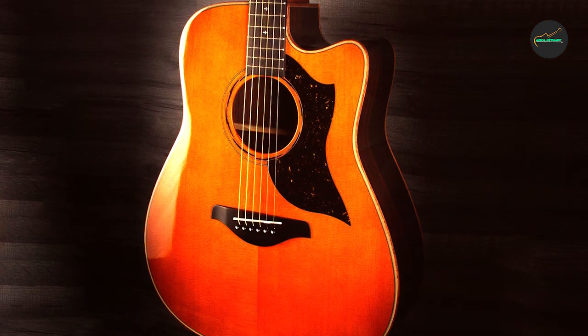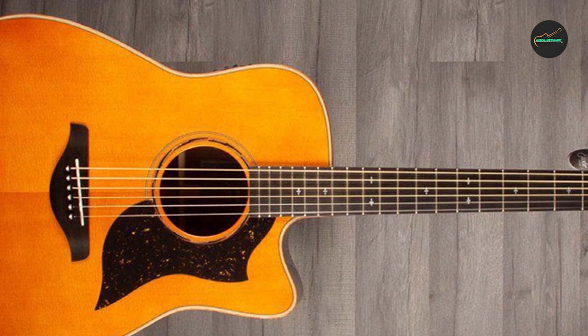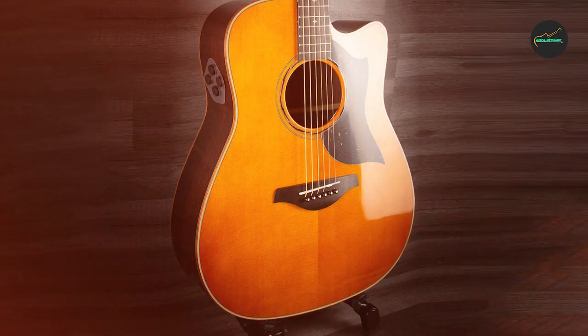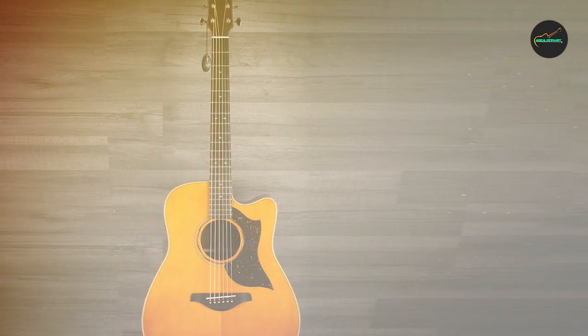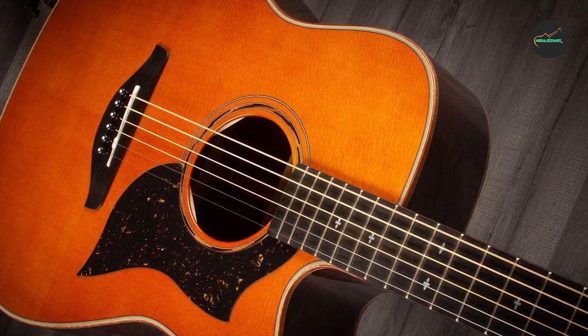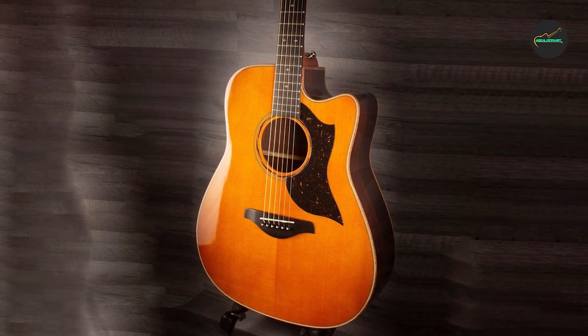One of the standout features of the Yamaha A5R is its exceptional playability. It has a comfortable neck and a low action that make it easy to play complex chords and lead lines. The guitar also has an exceptional acoustic sound, producing a warm and well-balanced tone with plenty of clarity and resonance, well-suited for finger-picking, strumming, and flat-picking. When amplified, the guitar's System 71 preamp and SRT2 pickup system deliver a natural and transparent sound, making it a versatile instrument for live performances and recording sessions.